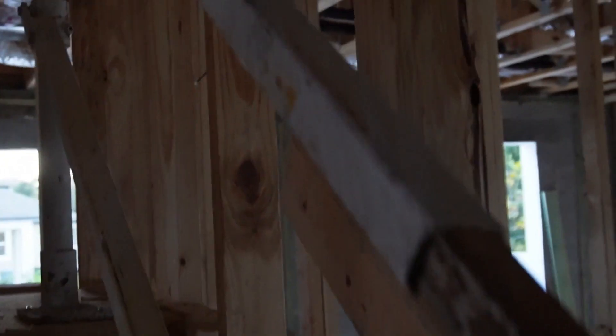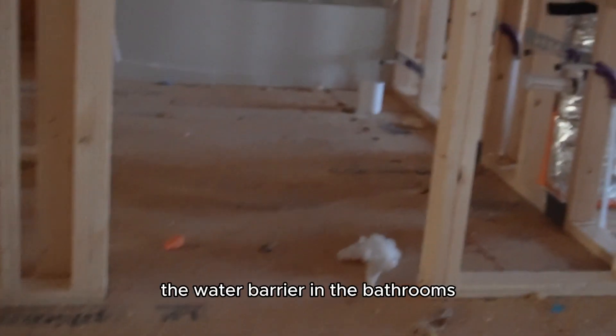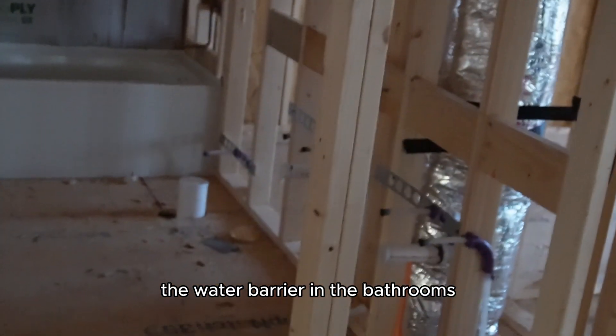Let's go up the stairs. They're putting up the water barrier in the back room.